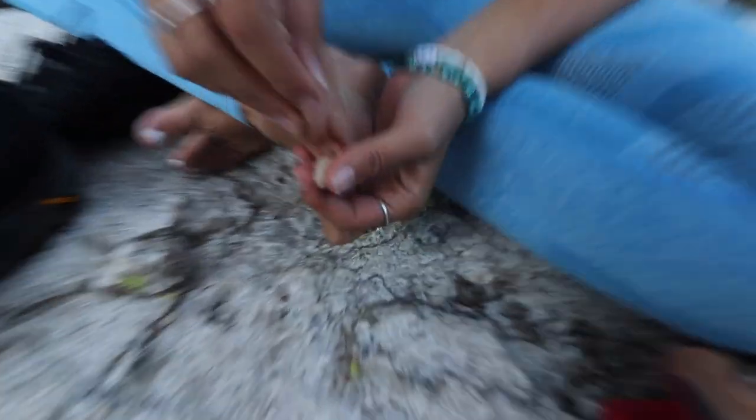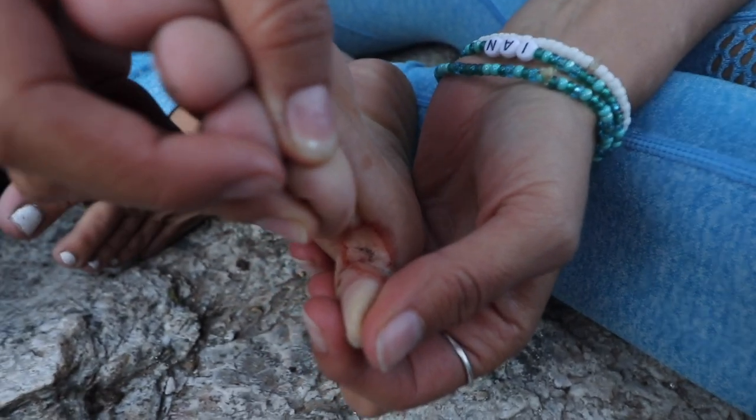In our last video, Anna cut up her pinky toe pretty badly up at Delta Lake. It doesn't look too good today but it's getting a little better. She is definitely a trooper on this trip — she gets hurt and she's still hiking today.